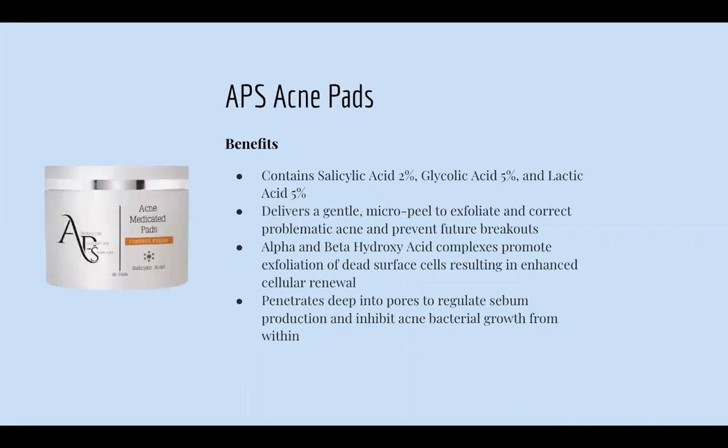Next is our APS Acne Medicated Pads. These contain 2% salicylic acid, 2% glycolic acid, and 5% lactic acid. They deliver a micro peel to exfoliate and correct acne-prone skin and help prevent future breakouts. They promote exfoliation of dead skin cells, enhance cellular renewal, penetrate deep into the pores to regulate sebum production, and inhibit acne bacterial growth from within. A lot of people love using these because it's just a pad you wipe on and then continue with your skincare routine.